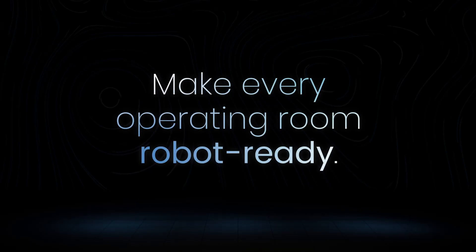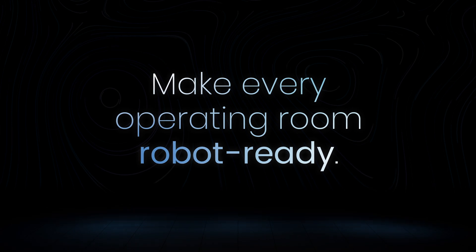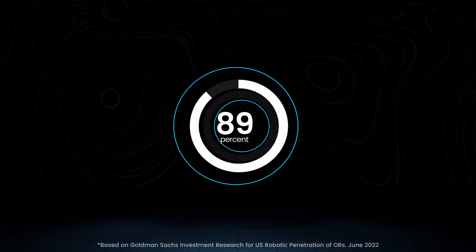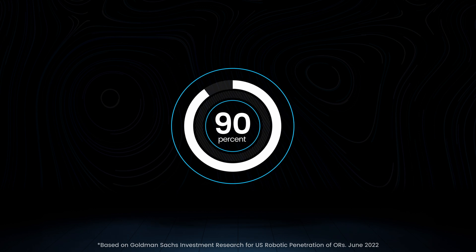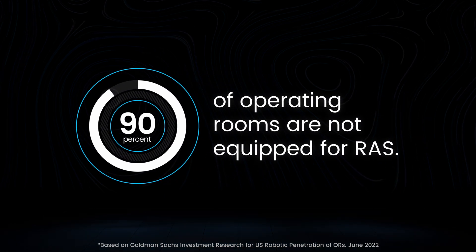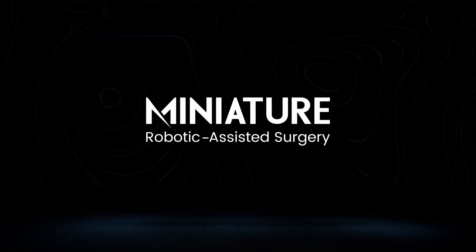Our mission at Virtual Incision is to make every operating room robot ready. That means for the 90-plus percent of ORs around the world that do not have access to this technology, we're looking to unlock those possibilities with Miniature RAS.